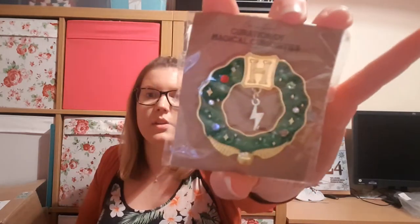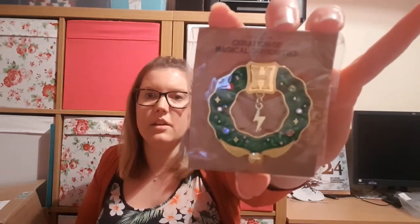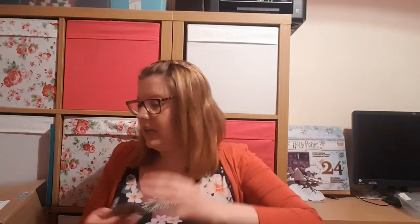We have a pin — it's a Christmas wreath, so adorable, with little gems on it. It's got the Hogwarts H, a lightning bolt, and a little Snitch at the bottom as a ribbon. That's cute. I did enjoy the pin in her last box as well, which was a Yule Ball one.